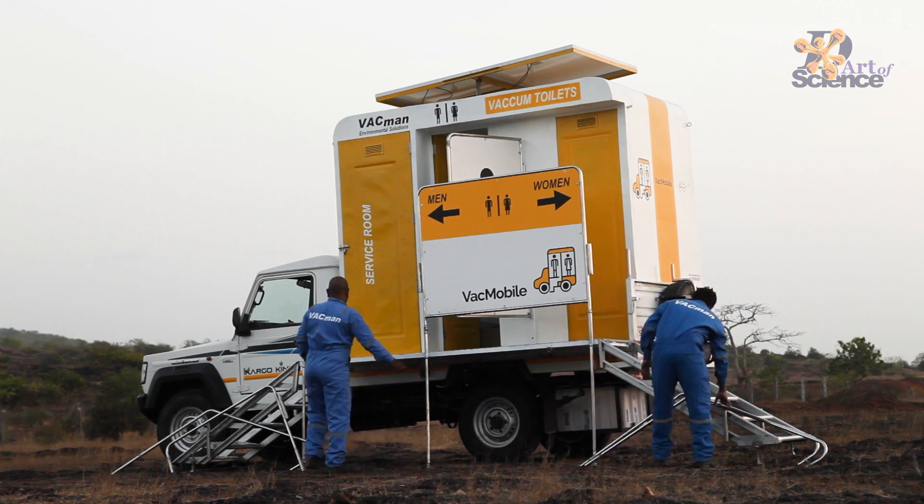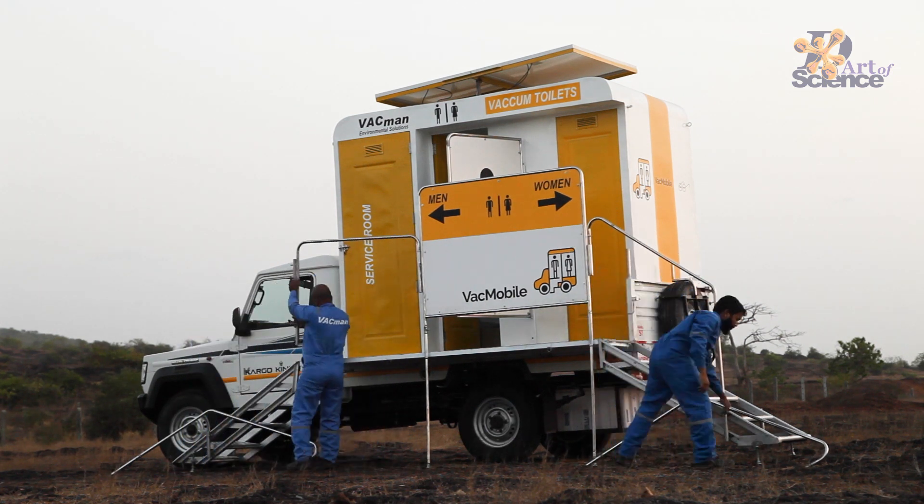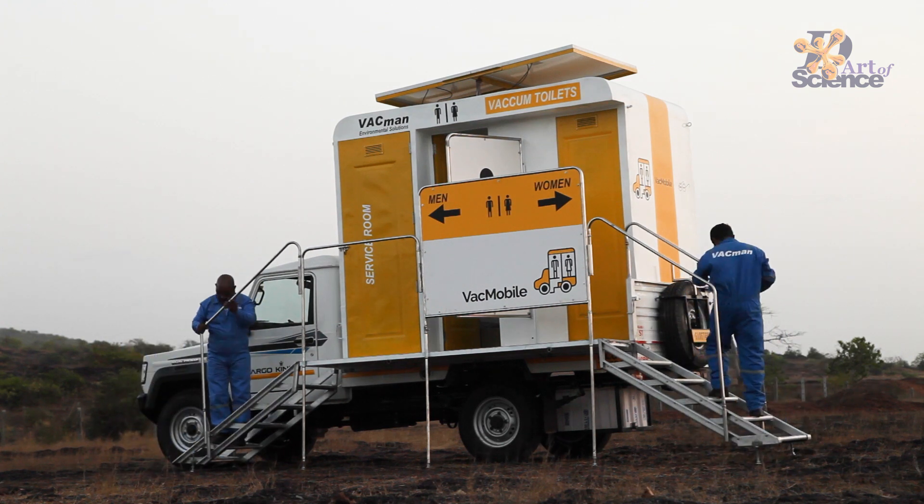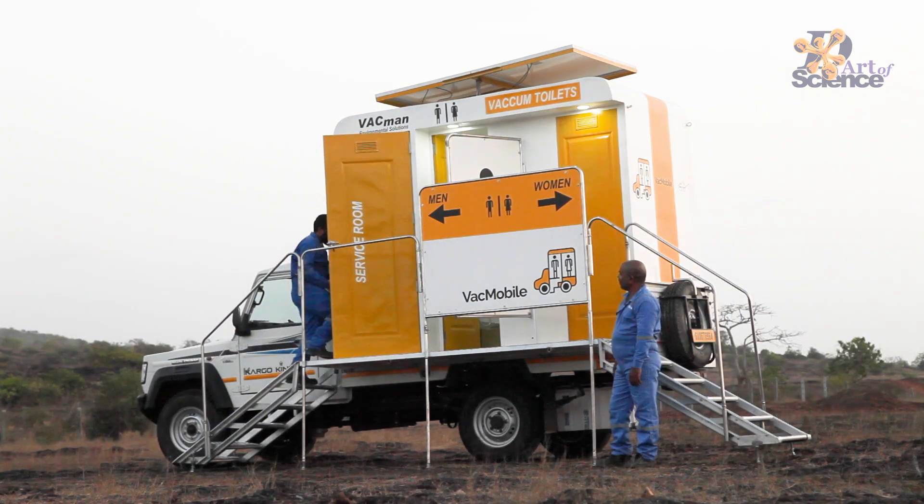This vacuum-operated toilet is like a luxury toilet — comparable to the toilets in aeroplanes. And if you notice, they never smell, because the vacuum pulls away all the bad-smelling air as well.